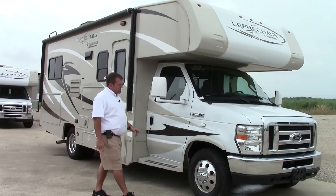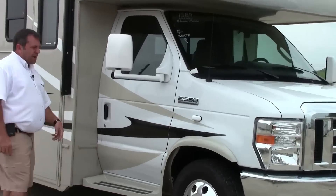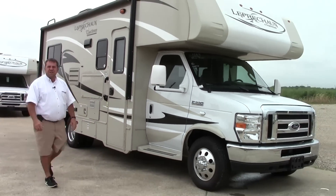It also has the driver and passenger side cameras. I like where they put them — you really don't have much of a blind spot because of their placement. Let's go around to the other side for a couple more things.